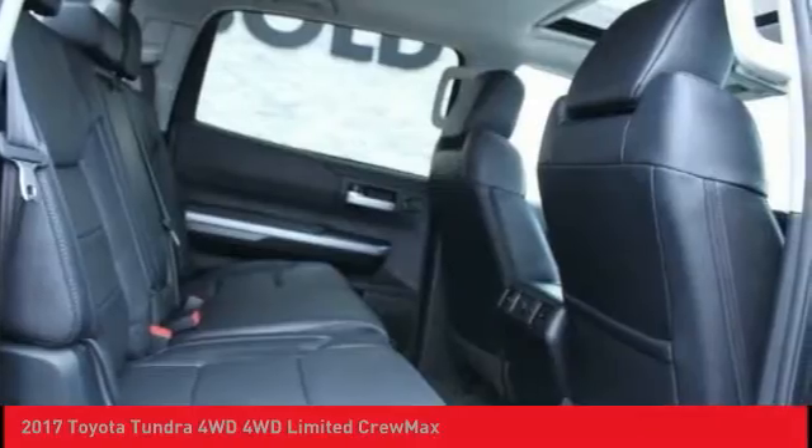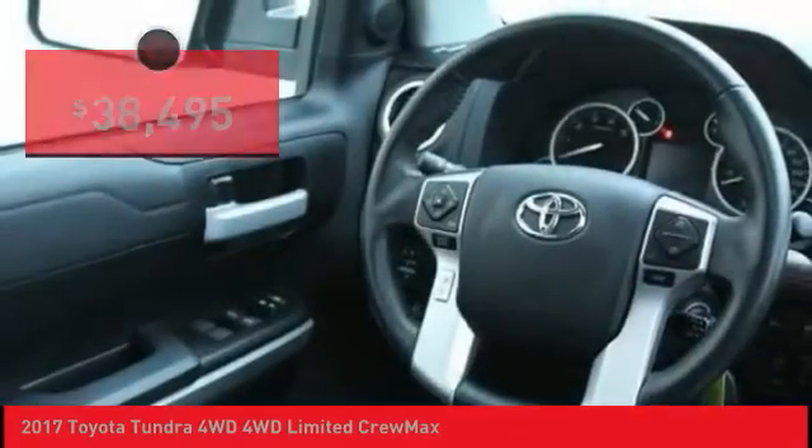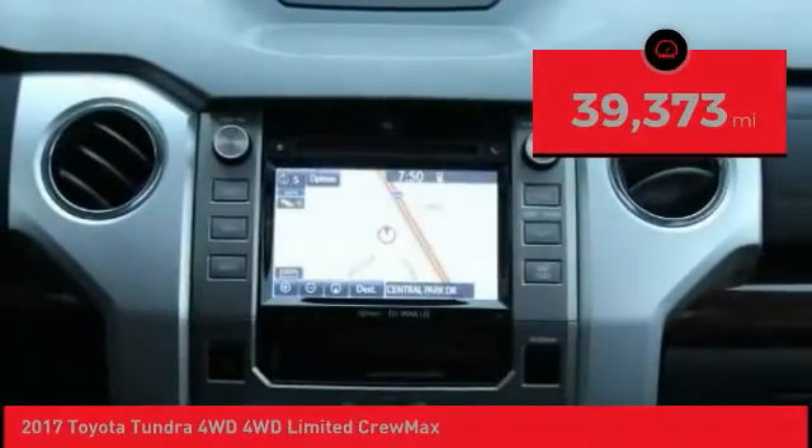The Tundra is the perfect mix of power and efficiency and is priced below $40,000. This vehicle has less than 40,000 miles.